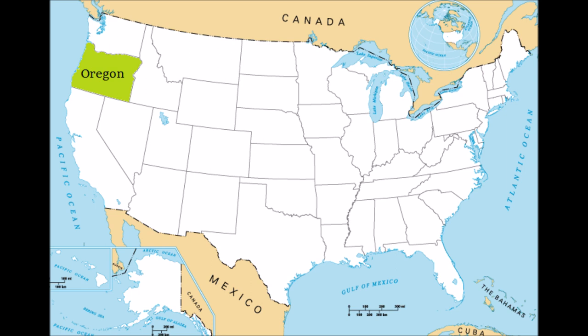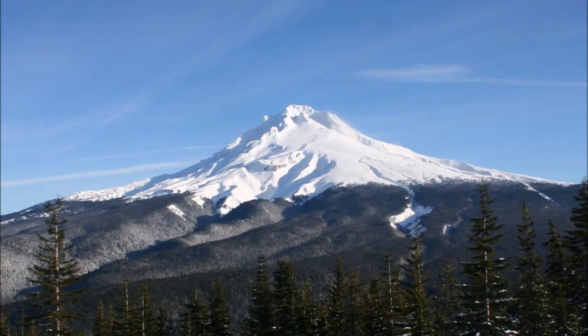Its landforms vary from temperate rainforests to desert, mountains, beaches, and volcanic rock formations. While the state of Oregon has a reputation for being a rainy place, that is just one part of its geography and climate. There is more to see here.